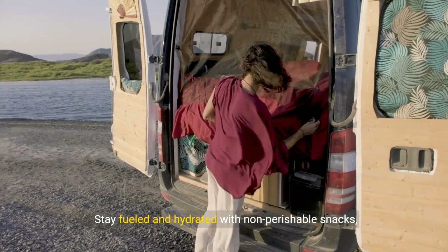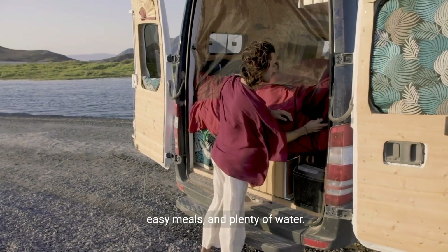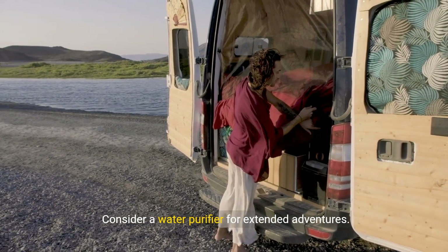Stay fueled and hydrated with non-perishable snacks, easy meals, and plenty of water. Consider a water purifier for extended adventures.